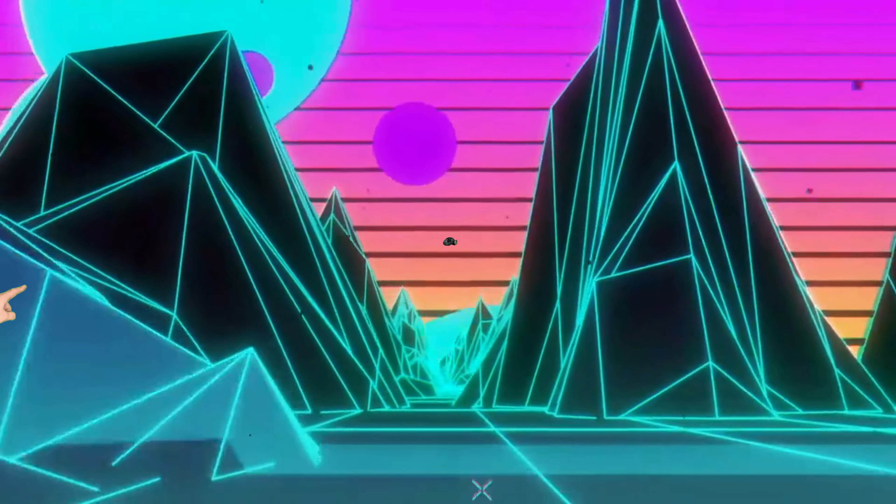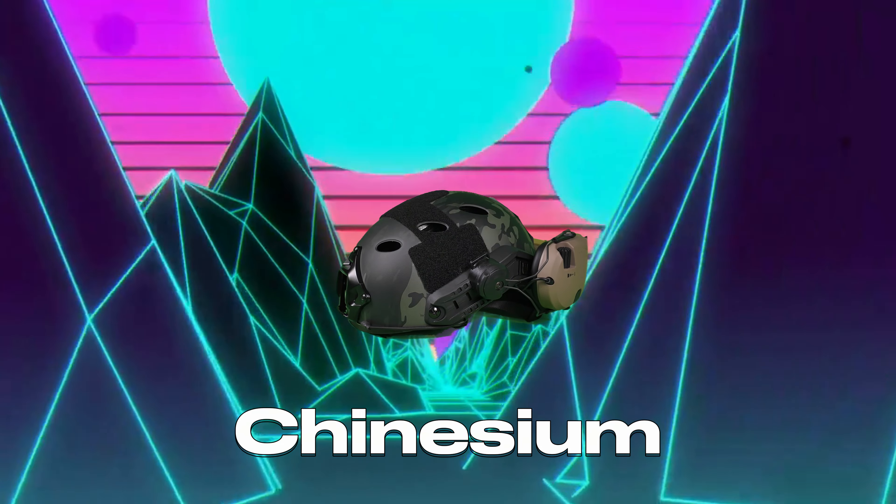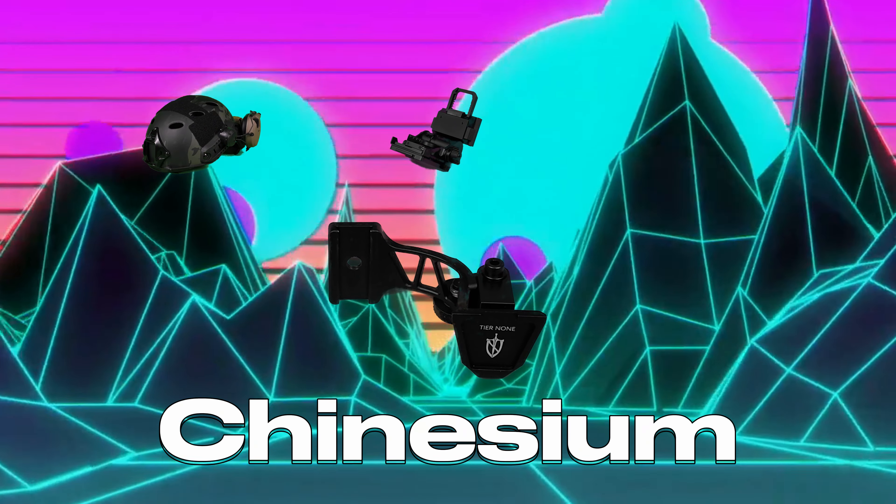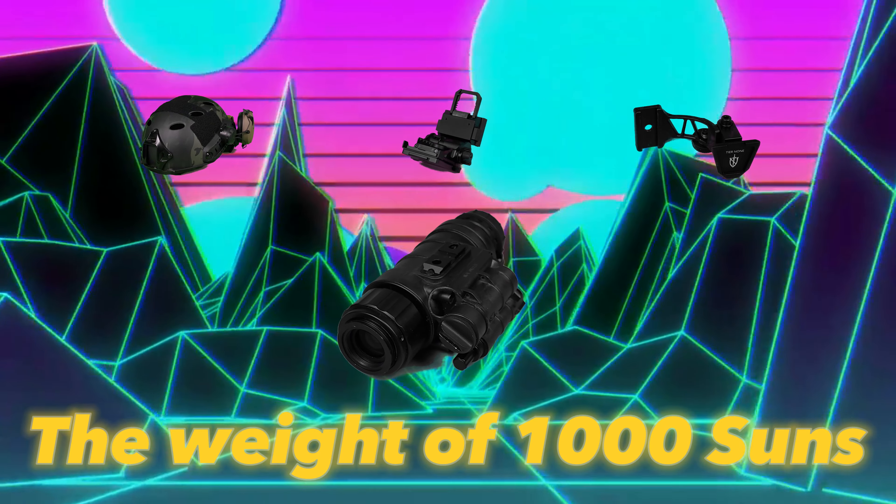It's time to get some night vision on the cheap — let's get started. Featuring chinesium, more chinesium, all of the chinesium, and a little lead brick.